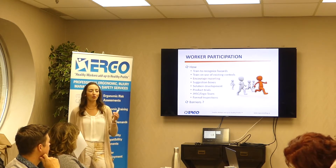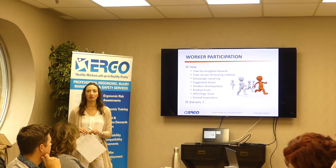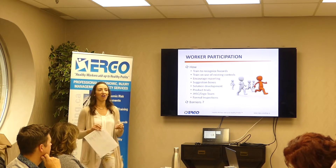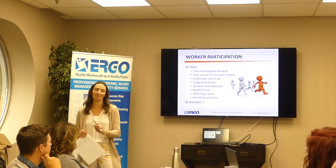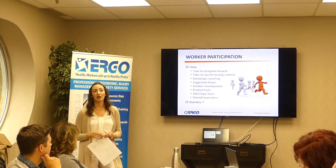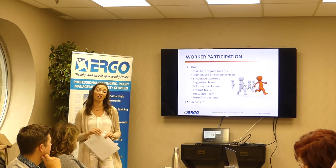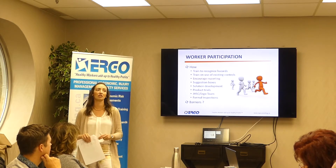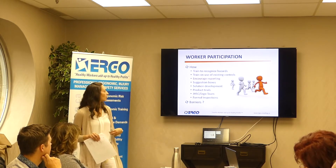Suggestion boxes: the people who develop the best solutions are the employees who do the jobs. I've based my whole career on getting employees to tell me what they think would make their job better and then taking credit for their ideas, because they have great ideas. When I come up with an idea, they'll often say it wouldn't work for this reason or that, but if you tweak it this way it'll work. So we want to get all that great information from the people who do the jobs.